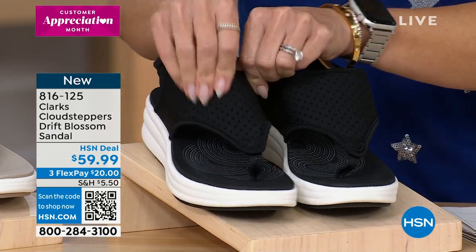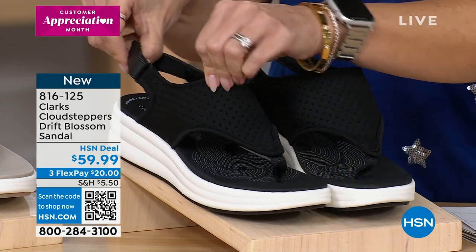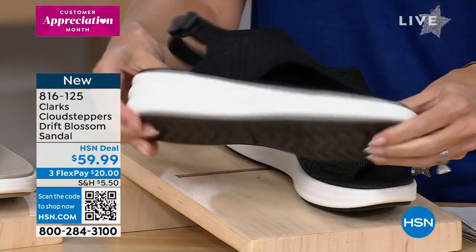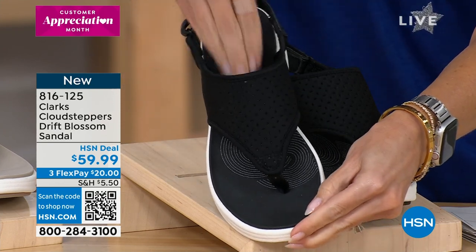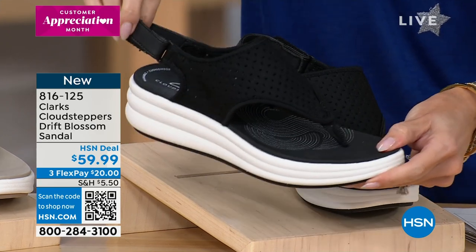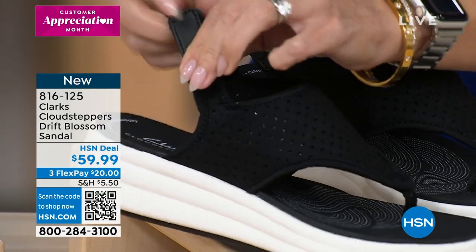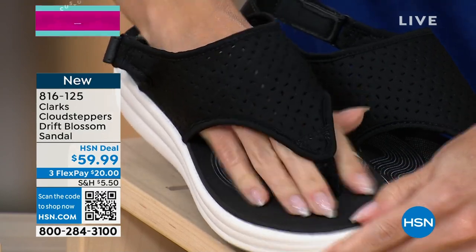We launched this last night — it's brand new for the season. This particular one has 30 millimeters underfoot. There's an EVA foam that is on the top and in the middle. An average comfort shoe has four to five millimeters, so this is really all about comfort with Cloud Steppers. We've been a part of Clarks Cloud Steppers since 2015, and it really has a lot of additional support.